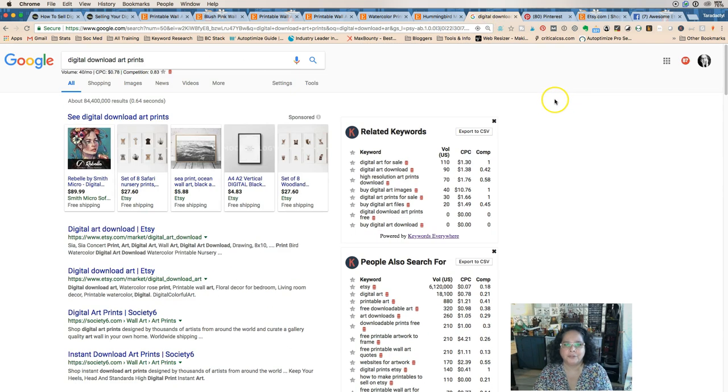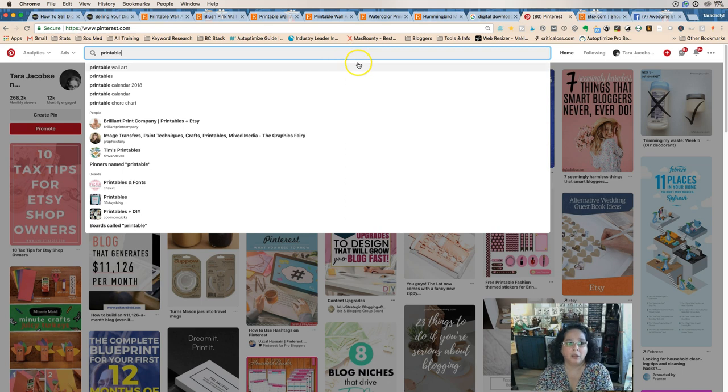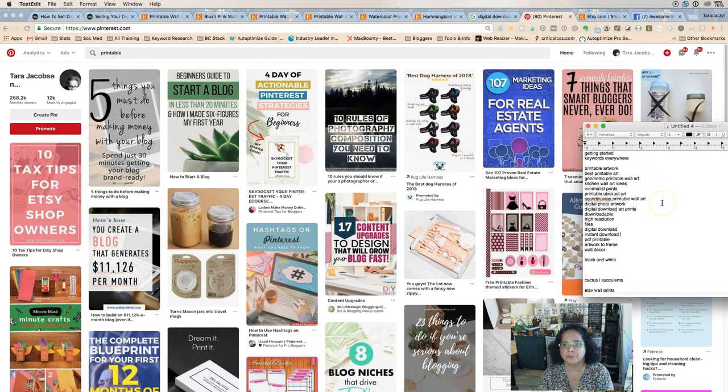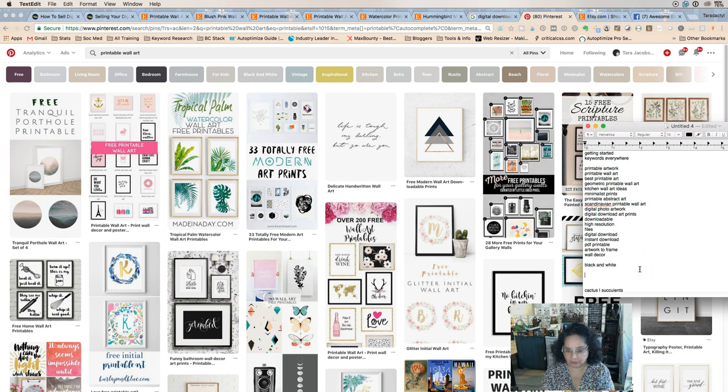Now let's go to Pinterest and search 'printable wall art' — it's the very first suggestion. We have 'printable artwork' already, but now we need specifically 'printable wall art.' The nice thing about Pinterest is they give you all kinds of ideas. We see 'bathroom' right away, so we can start adding rooms depending on what our listing is. 'Office' is an amazing keyword we often forget.